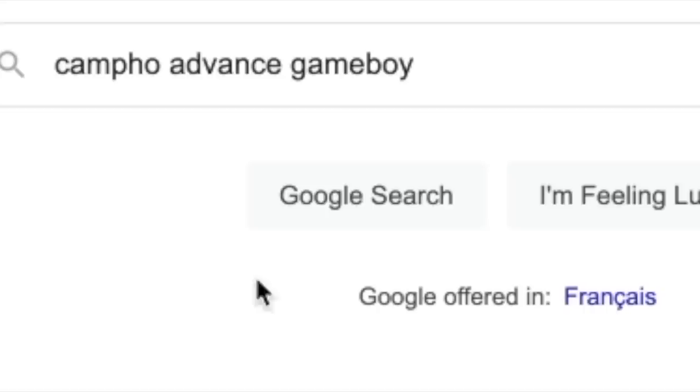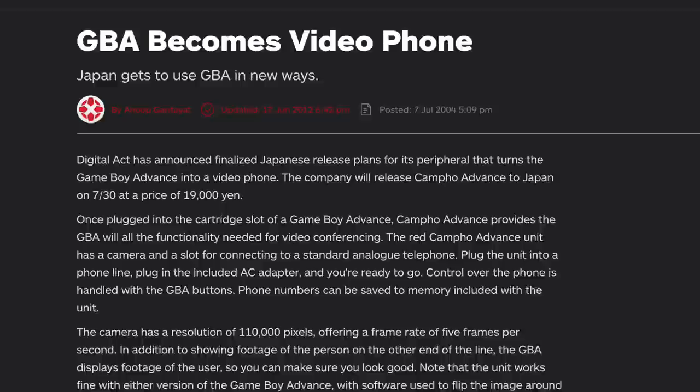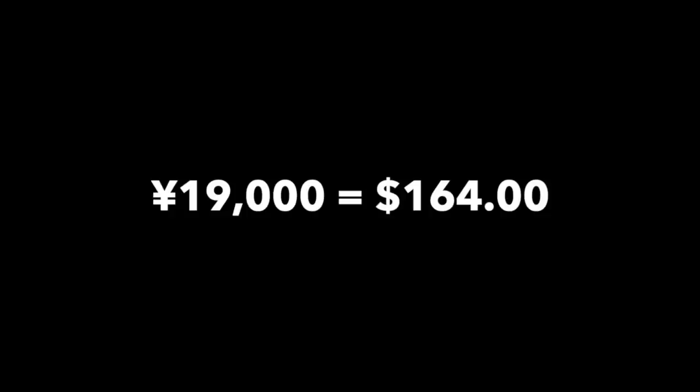Before we open it, here's what I managed to find out about the Campho online. IGN wrote an article in 2004 which shows the Campho Advance sold for 19,000 yen, which is equal to $164. However, when adjusted for inflation, it's equal to $242, which is equal to a lot of money for a Game Boy accessory. Maybe that's why it failed.